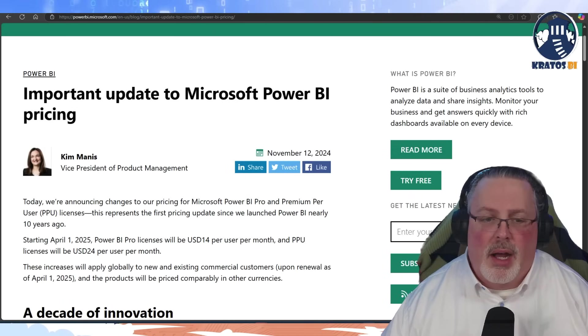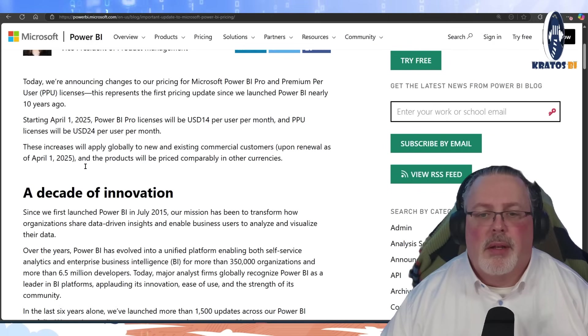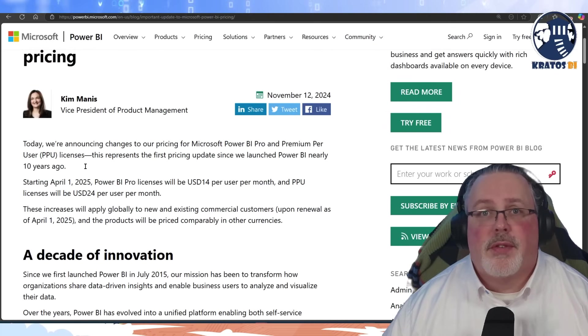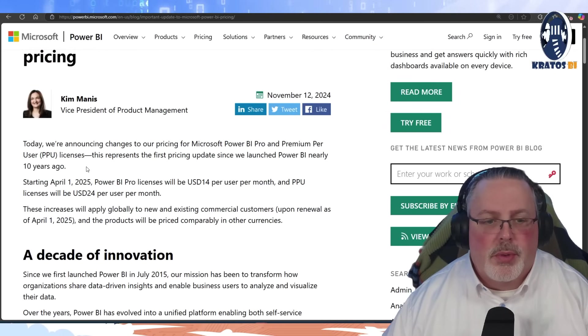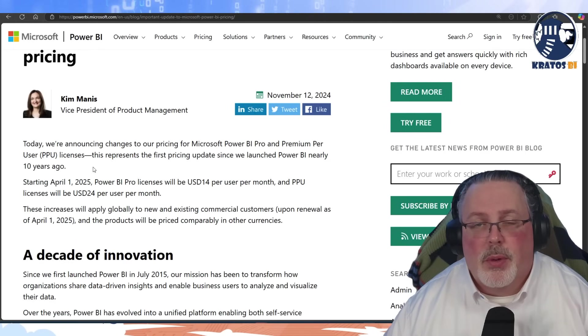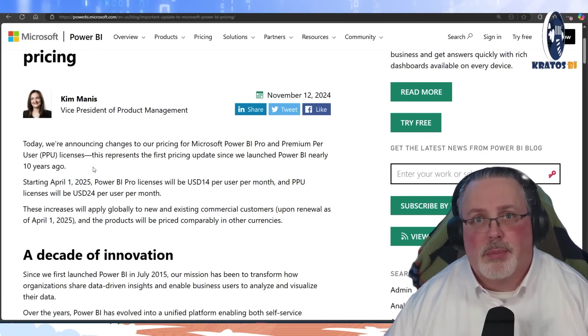On November 12th, they announced that Power BI Pro licenses was going from $10 a month to $14. And Power BI Premium Per User was going from $20 a month to $24. Basically, it's a $4 a month increase in price.